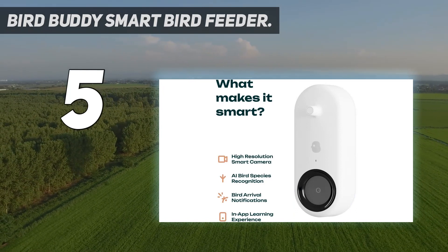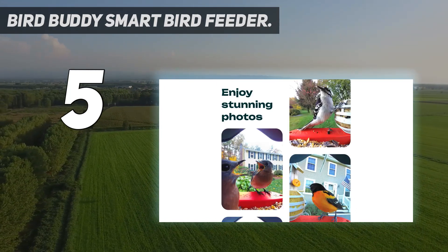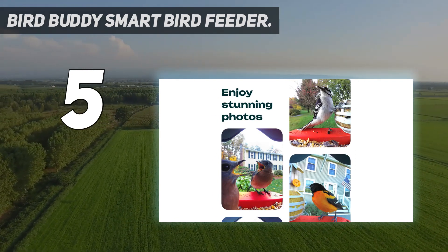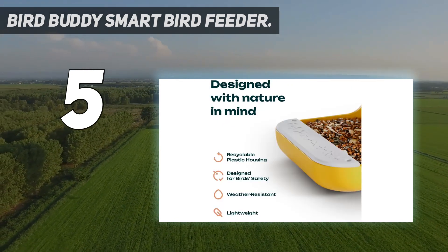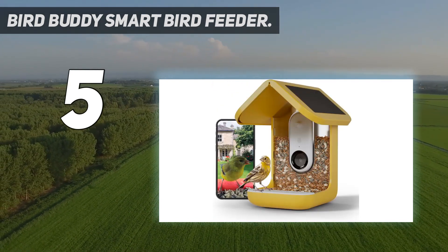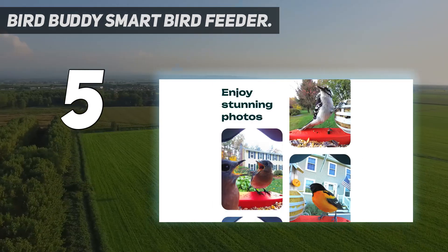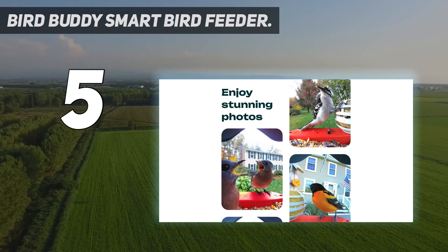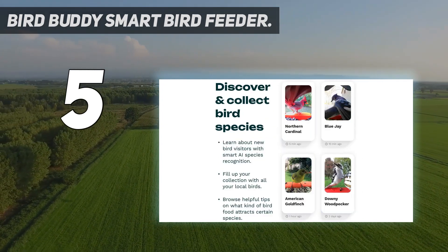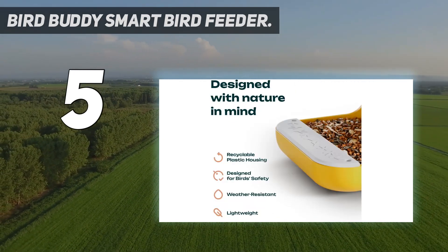The camera module is removable, which is important when it comes time to clean the feeder. It can take 5-megapixel photos or offers 720p live-streamed video. The image quality won't be that of your dedicated mirrorless or DSLR camera, but it is nicely detailed and properly exposed even in backlit situations. And being able to tune in to watch live as a bird chows down is pretty neat. The camera's 120-degree field of view is wide enough to capture birds hanging out on the feeder's side.